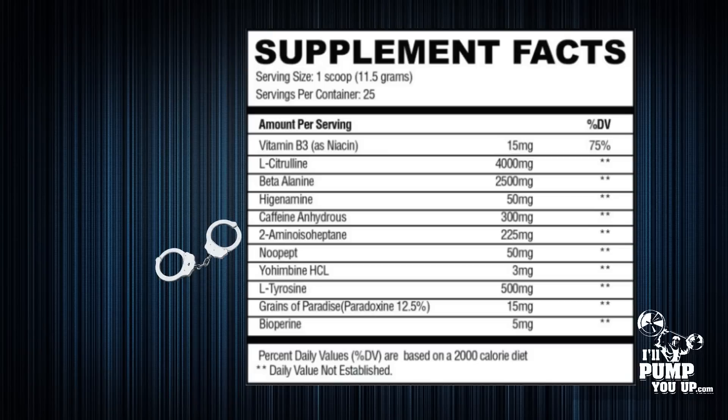For focus, we've got Noopept at 50 milligrams — another really big dose. Typically you want to be around the 30 milligram mark, so 50 milligrams is a very generous dose, and you will definitely see some focus benefits from this ingredient.